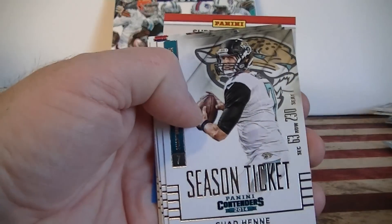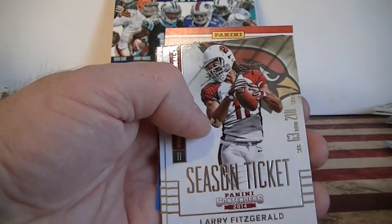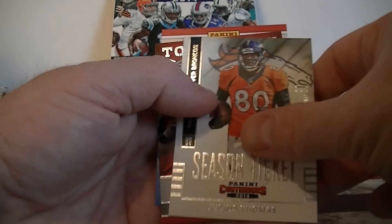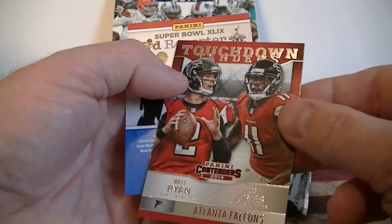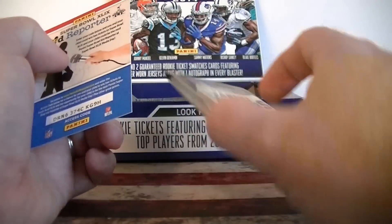We got Golden Tate, Chad Henne, Nick Foles, Jason Witten, Jamal Charles, Larry Fitzgerald, Julian Thomas, and a nice Touchdown Tandem of Julio Jones and Matt Ryan. Not bad, pretty cool looking insert.